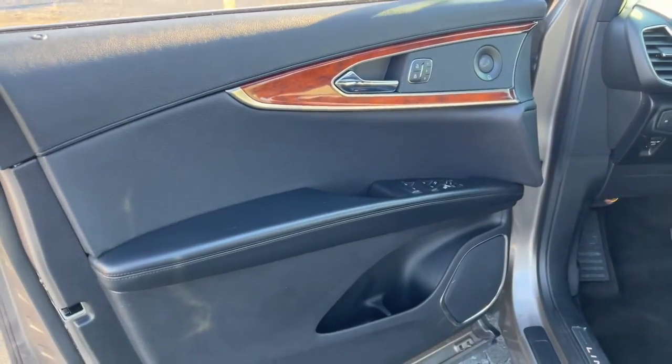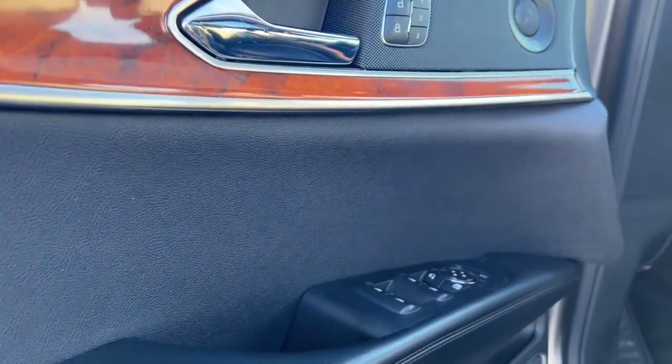Well equipped with the latest tech to keep you safe, connected, relaxed and focused, this midsize crossover redefines the daily drive.